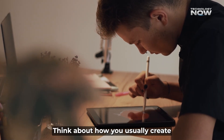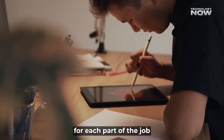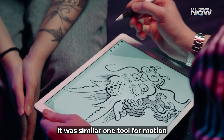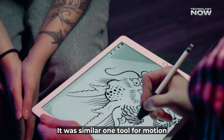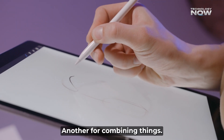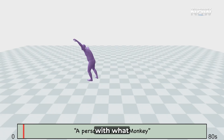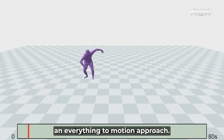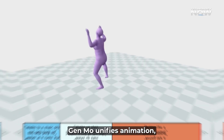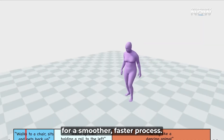Think about how you usually create something — you often have a specific tool for each part of the job. In animation, it was similar: one tool for motion capture, another for manual adjustments, another for combining things. Genmo completely flips this on its head with what NVIDIA calls an everything-to-motion approach, unifying animation and eliminating separate tools for a smoother, faster process.